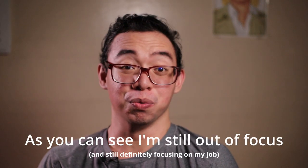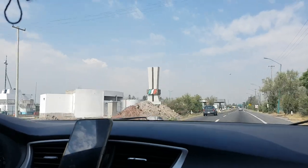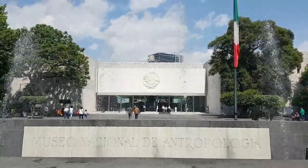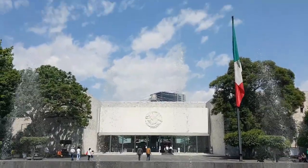Welcome back to JMIGS and today we're going to explore Mexico City. First off, we're visiting Museo Nacional de Anthropología, or in English, the National Museum of Anthropology.